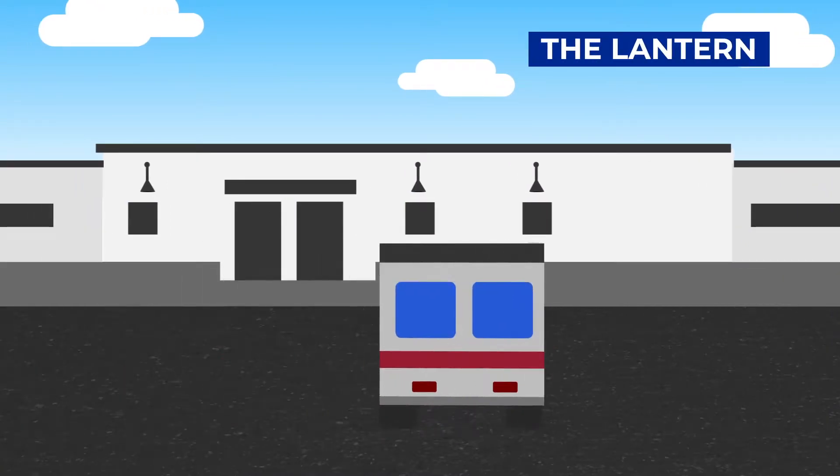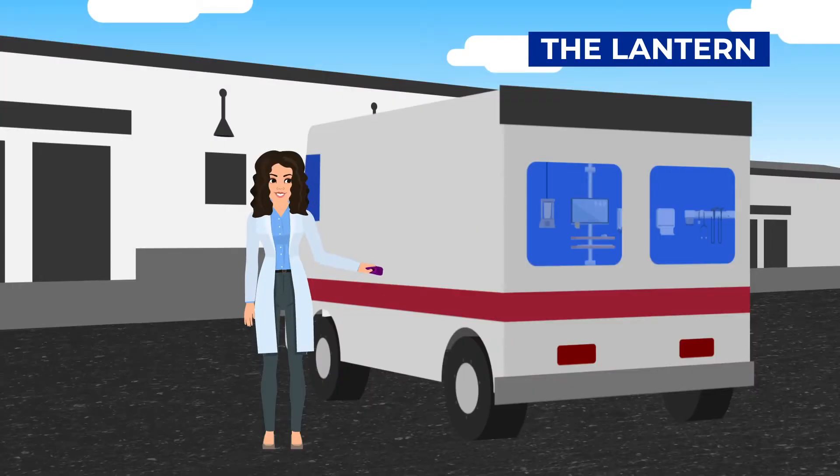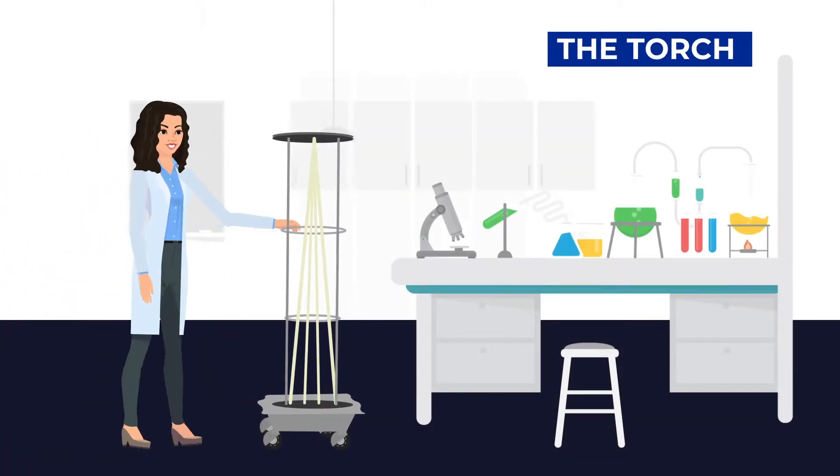The lantern can sit or hang for a quick kill in small spaces. Use the torch as a portable room disinfection device.